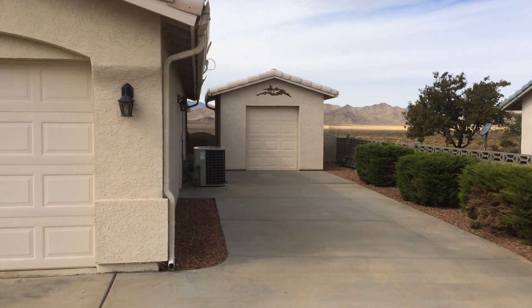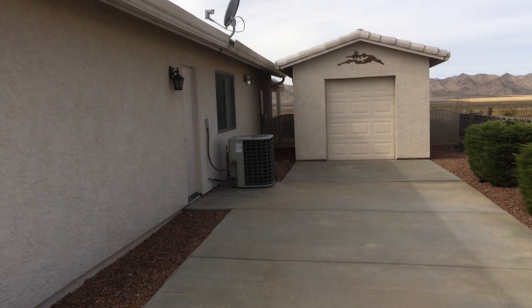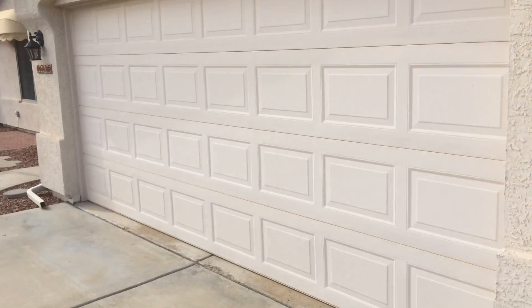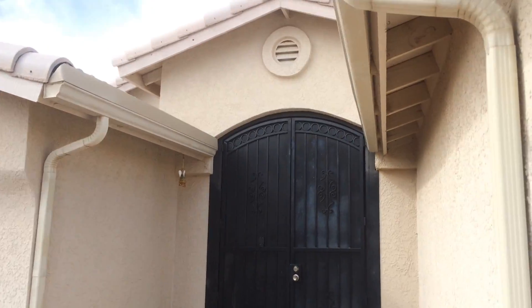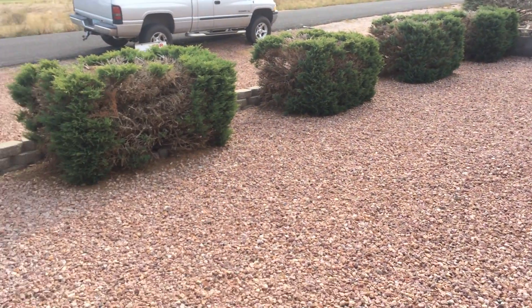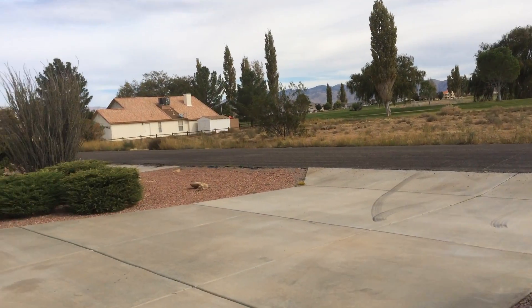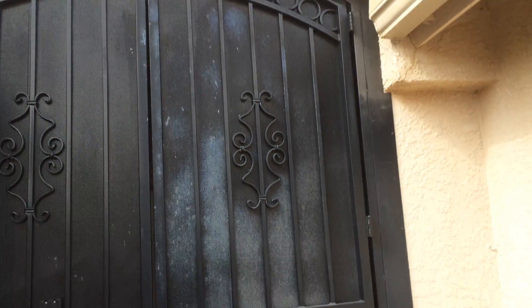There's a gate that goes in between, and that's your AC unit. Notice pretty much the whole house has gutters, which is nice. Rock landscaping, nice shrubs — again there's your front yard view. There's a water spigot out here as well.